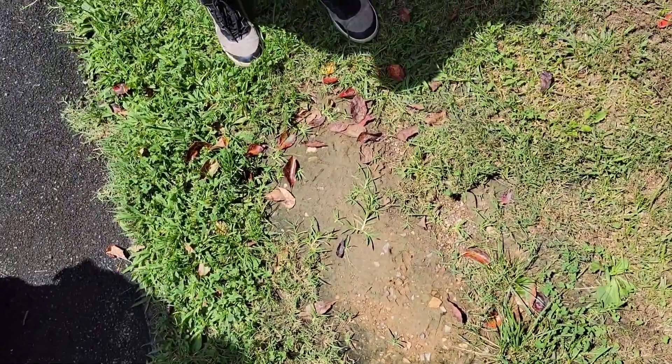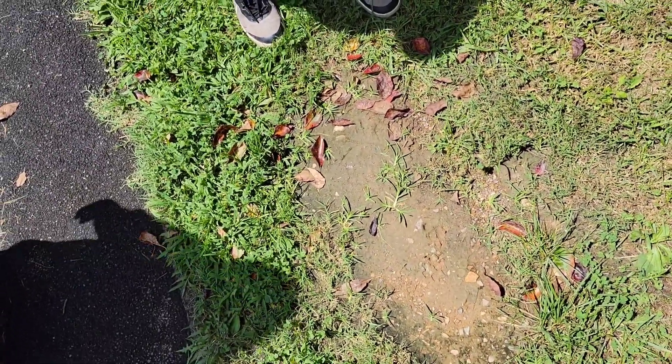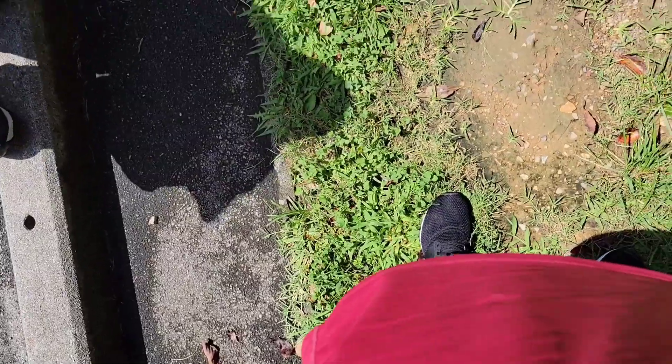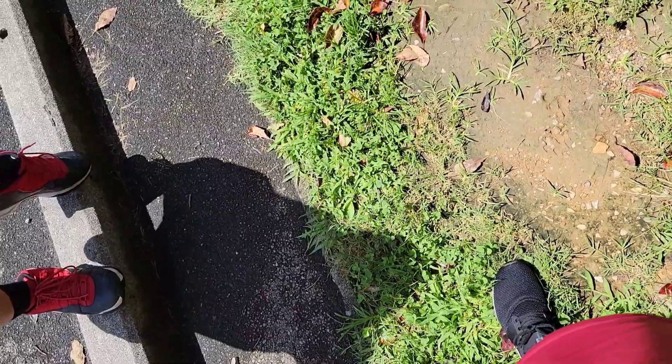Keep the trail clean. Maintain safe speeds, so don't be running because you might hurt yourself. I don't even run. Alert others to your approach — so if someone's walking in front of you and they have headphones on, say 'coming up behind you.' Stay right, pass left — you walk on the right side of the trail so people can pass on the other side. There are horseback riders sometimes.